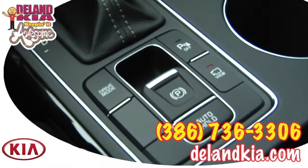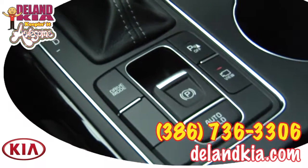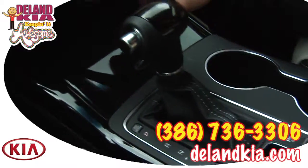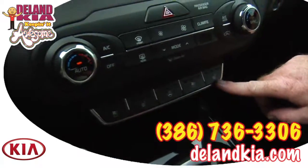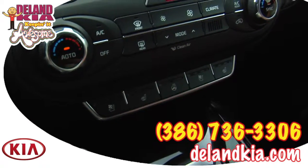You also have drive modes: sport, comfort, and normal — this is where you set that. Moving up, you'll notice it's a Sportmatic shifting transmission. Above that are your heated seat, ventilation controls, and heated steering wheel.